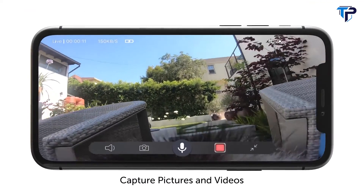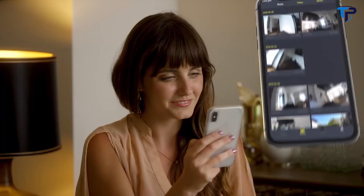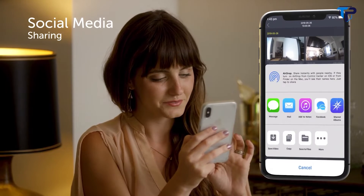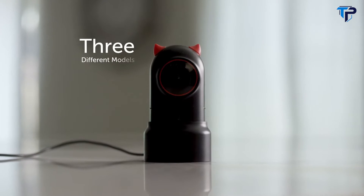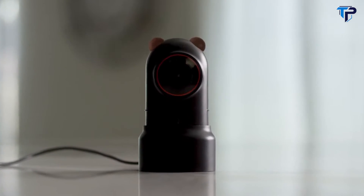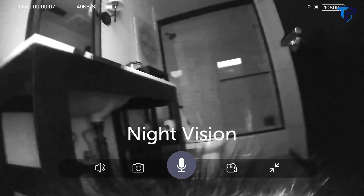Using the Pet Now app, you can instantly capture pictures and videos of your pet and share them directly from your phone to social media. You can easily switch the style by replacing the ears of the camera with three different models: Little Demon, Hamster, and Bear. The smart camera also has night vision.